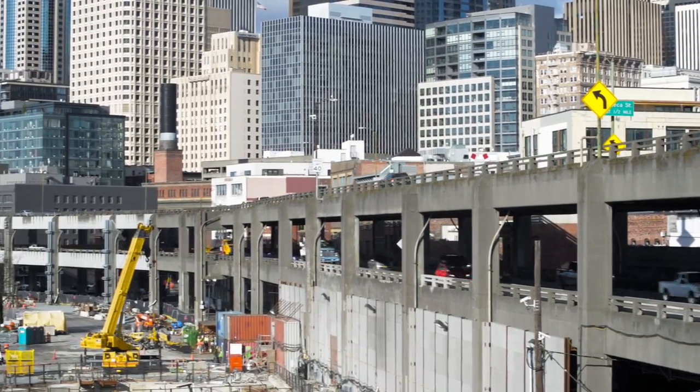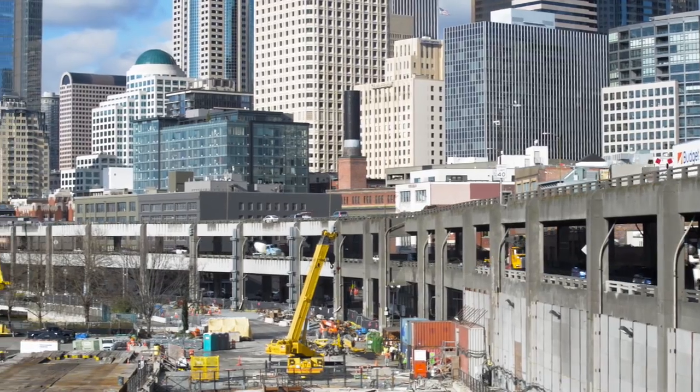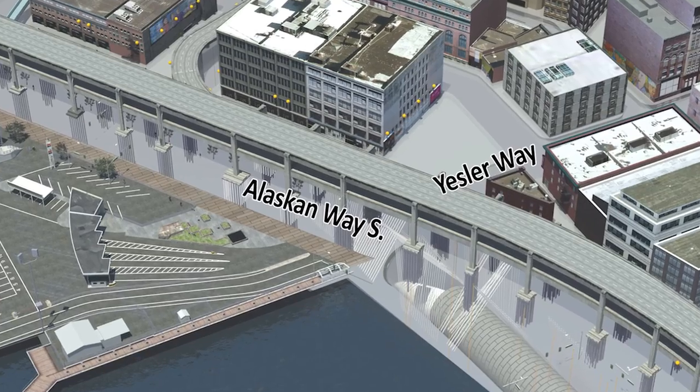Seattle's Alaskan Way Viaduct will close to traffic for about two weeks in 2016 as the tunneling machine Bertha crosses underneath at the intersection of Alaskan Way and Yesler Way.